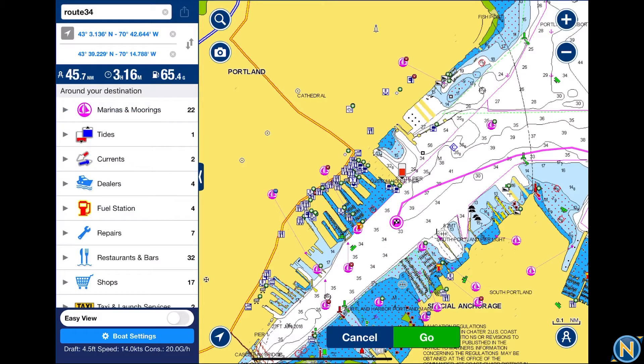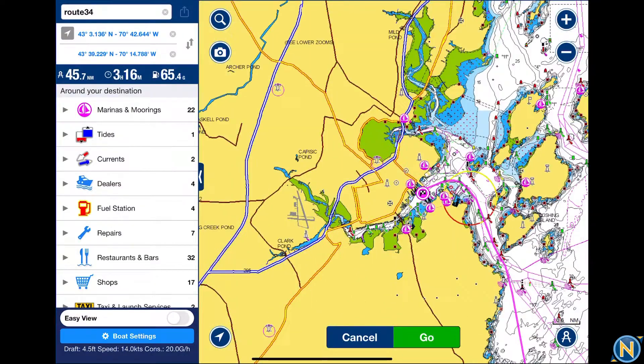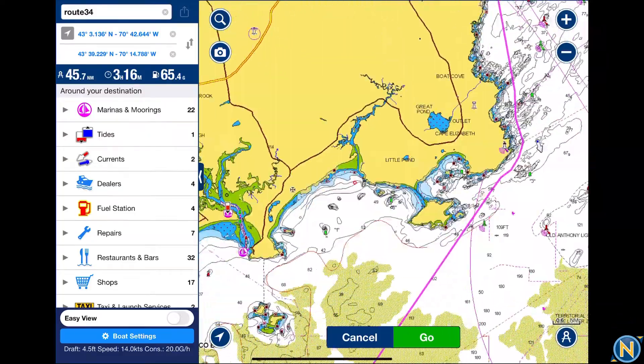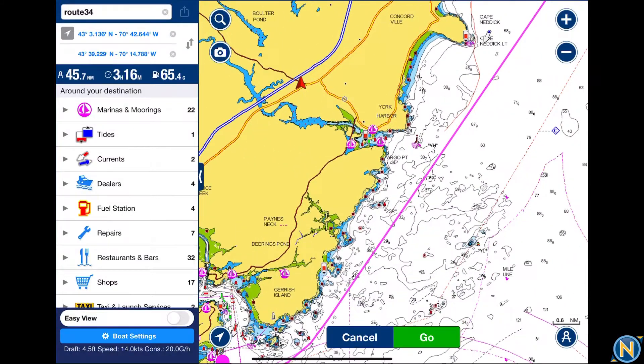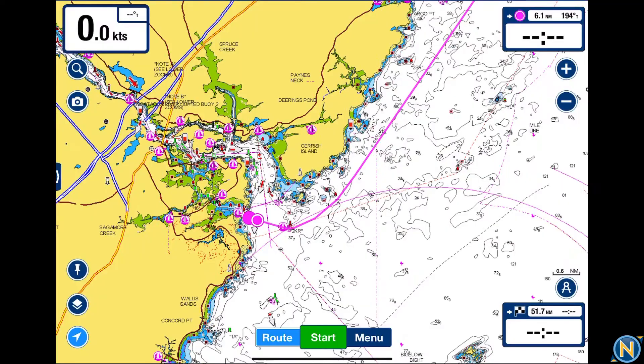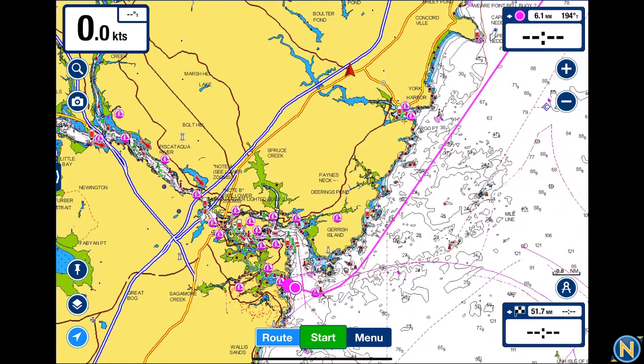Now look at that — it's a 45 nautical mile trip, going to take a little over three hours, using 65 gallons of fuel. There's a bunch of marinas and information right there, and a nice magenta line to follow. You can review it, tell it to go, and that's it — all set. We know how far, our speed once we start moving, and all of that. It is a very handy, powerful tool to use.